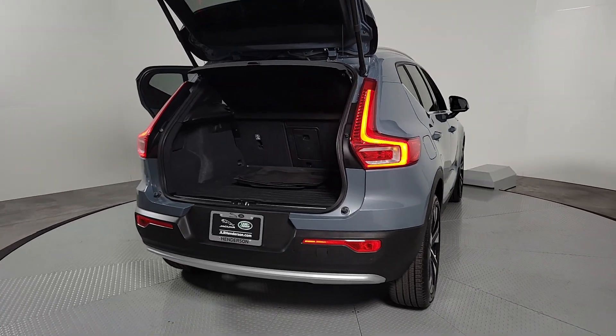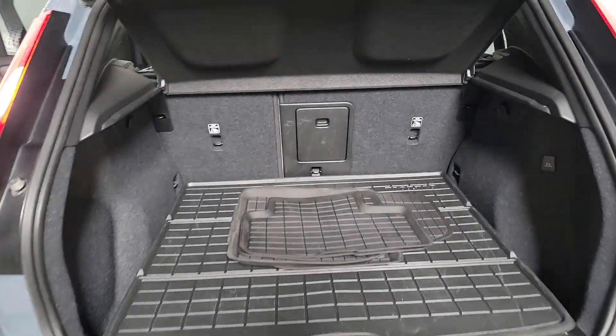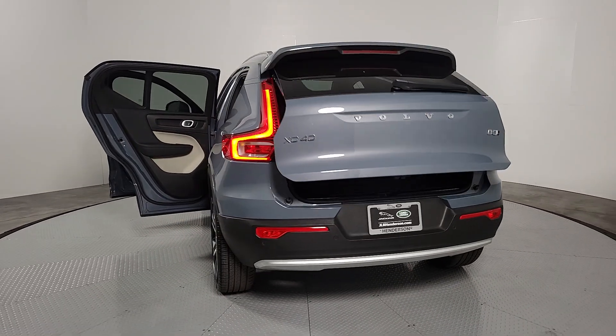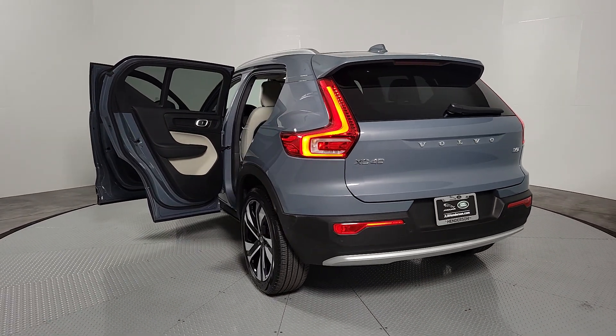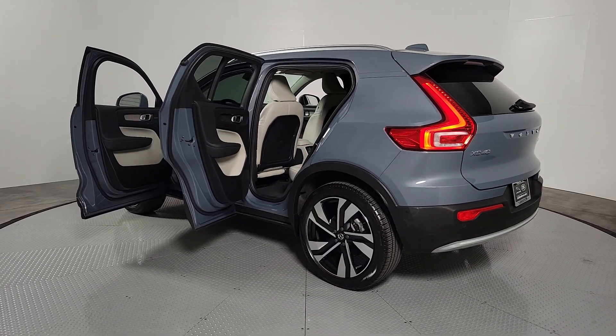The following are some of this vehicle's highlighted options: Apple CarPlay and/or Android Auto, panoramic roof, navigation system, keyless entry, moonroof, power passenger seat, heated mirrors, fog lamps, backup camera, power liftgate.